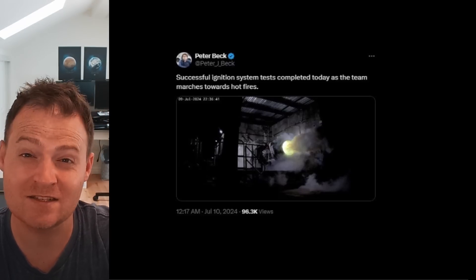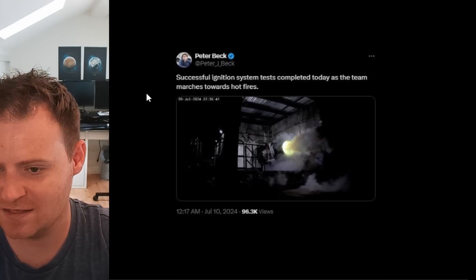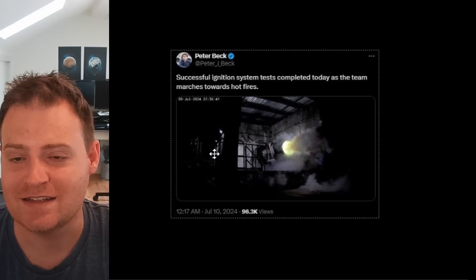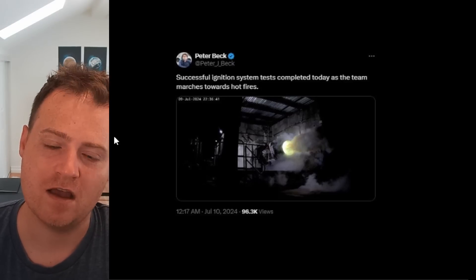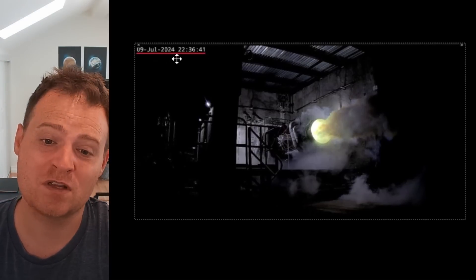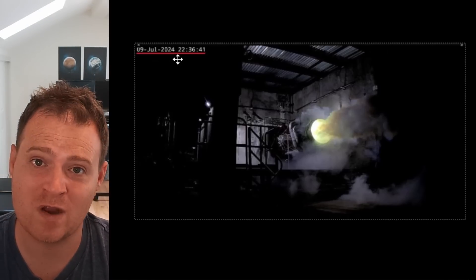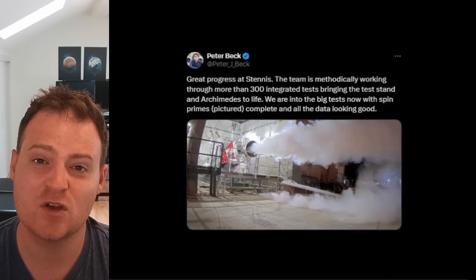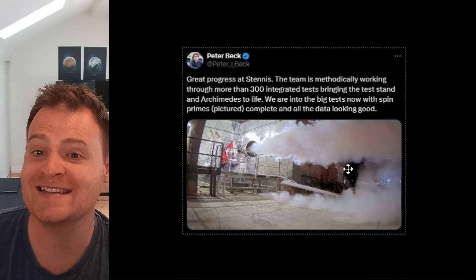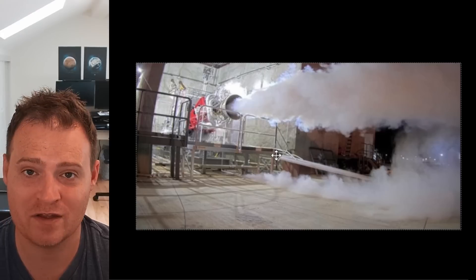Peter Beck shared that they have just had a successful ignition systems test completed, as the team marches toward hot fire. This might look like the engine is firing — it's not actually fully firing, that's just the ignition system at work. An important milestone for that test campaign. If you look at the timestamp, we're talking pretty late at night, and even going back to the recent spin prime test tweet, that also appears to be at night. The team at Stennis really seems to be working around the clock.